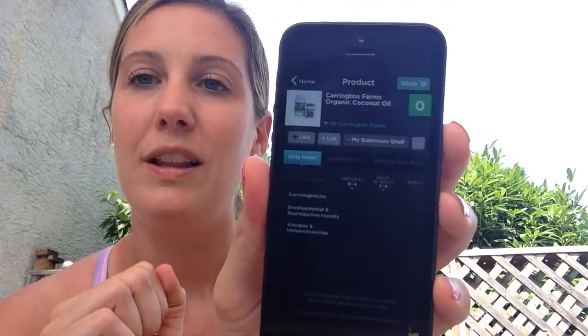The ingredient that sent it off the charts is octinoxate at 7.5%. That's really frustrating because it's called Babyganics — I know it doesn't say organic on the label, but the marketing is misleading. Just to show what a zero looks like: my Carrington Farms organic coconut oil scores a zero, because its only ingredient is coconut oil. You are the best.